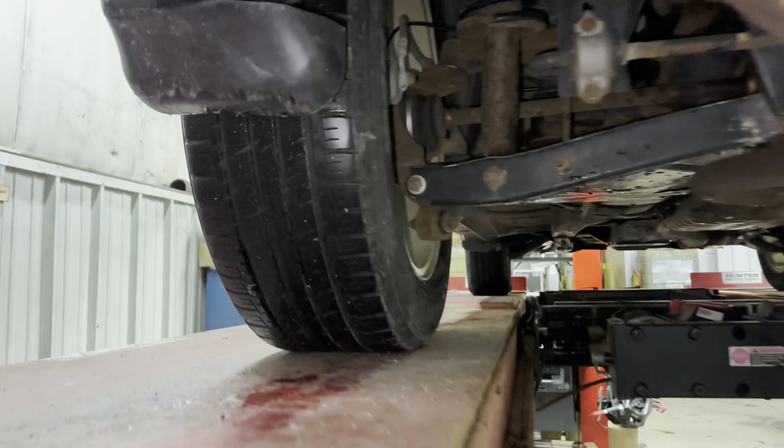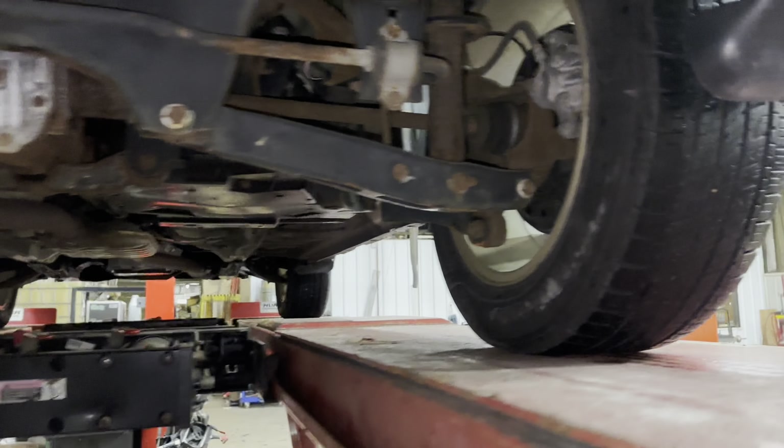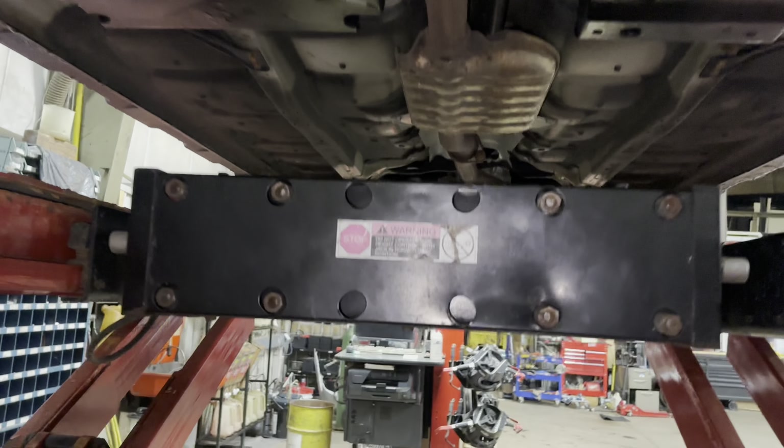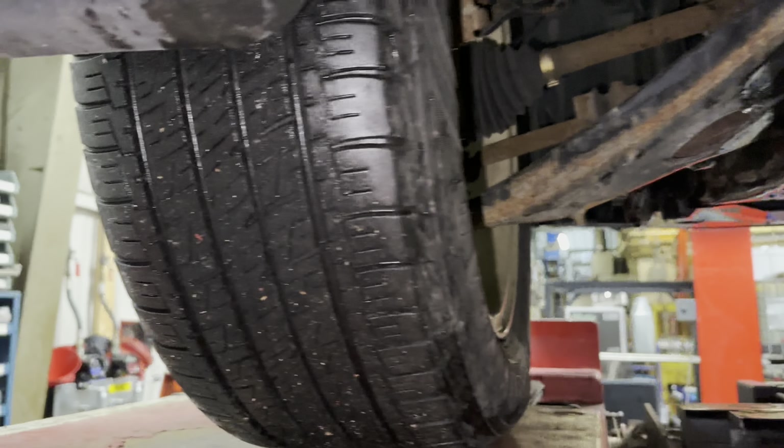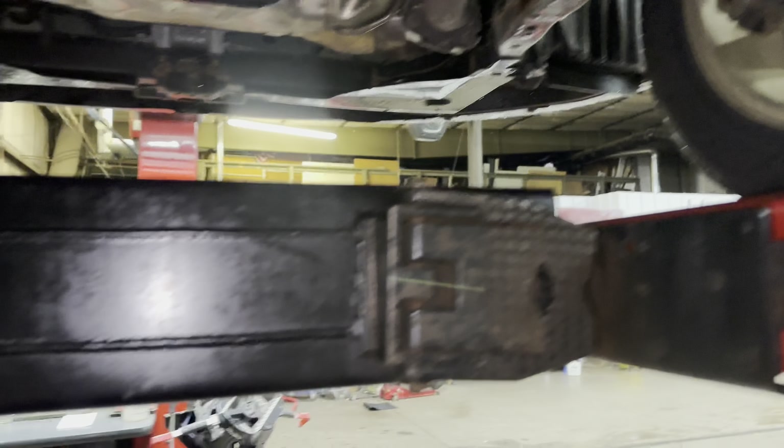Here's a good look at the tires from the bottom — plenty of tread left on these. Going back up towards the front, taking a look at the tires once again — good for plenty more miles to come.